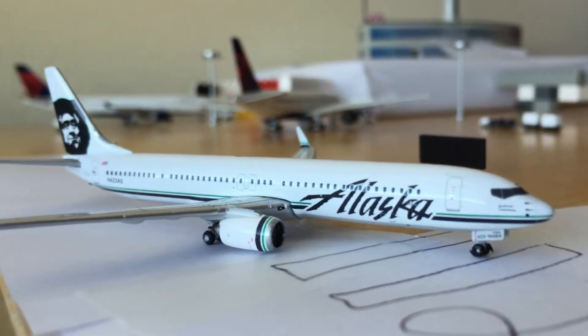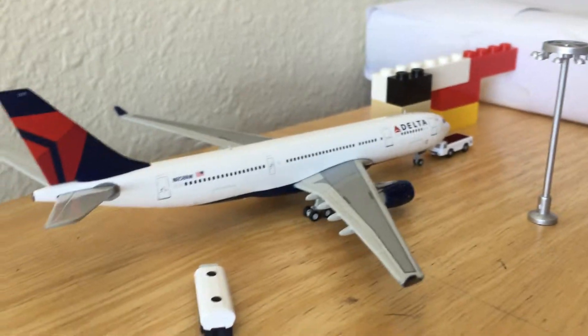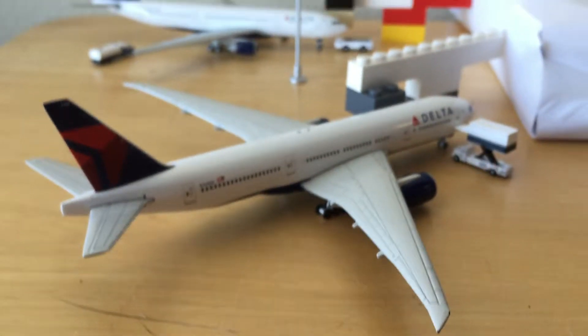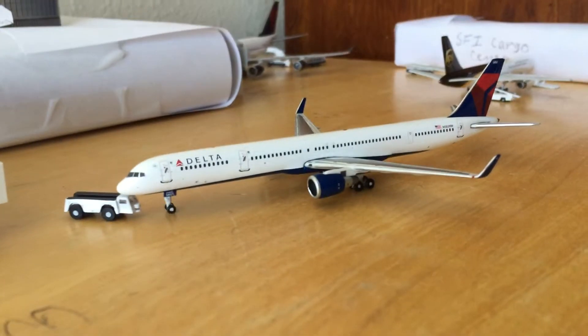Here we have an Alaska 737-900ER going to Seattle. Next we have a Delta Airlines 833-200 going to Johannesburg. Next we have a Delta 777-200LR going to Sydney.